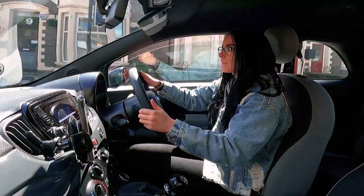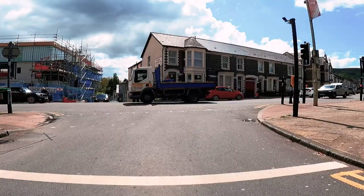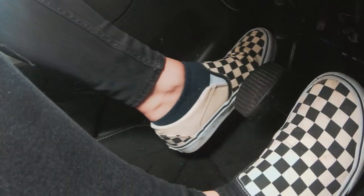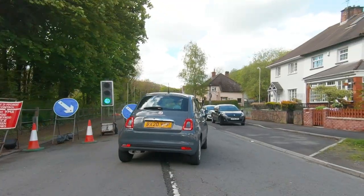Traffic lights are amongst the most common traffic signals you'll come across, whether at junctions, crossings, or temporary situations such as roadworks. Most UK traffic lights follow a four-step pattern.